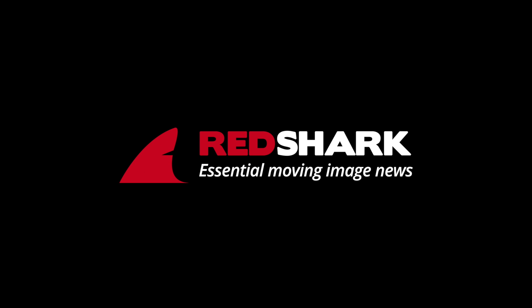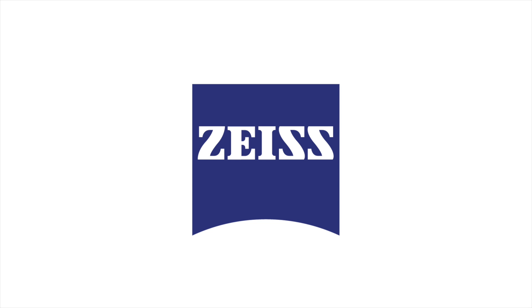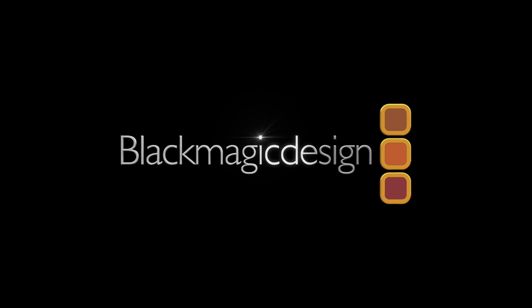Red Shark News at IBC 2017, brought to you by Panasonic, offering connected systems and solutions for broadcast and pro AV. NewTek, the world's first full end-to-end IP solution. Zeiss camera lenses, always delivering the best quality to make your project stand out. Black Magic Design, amazing solutions for film, post-production, and television.